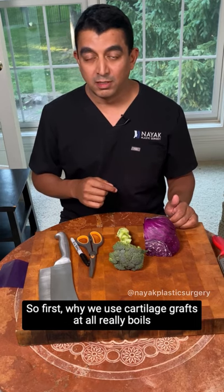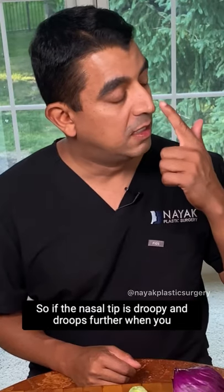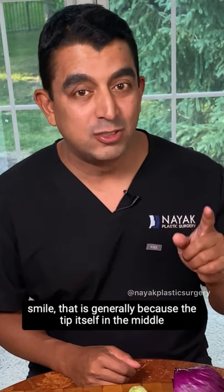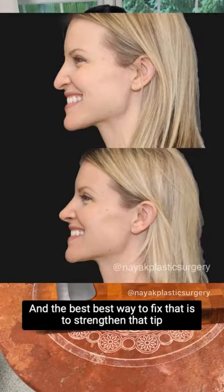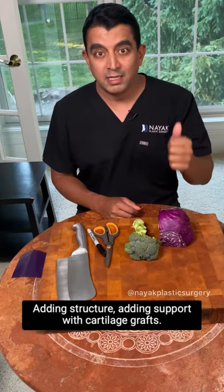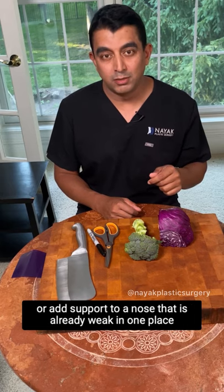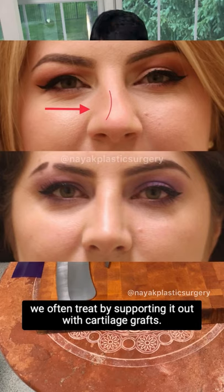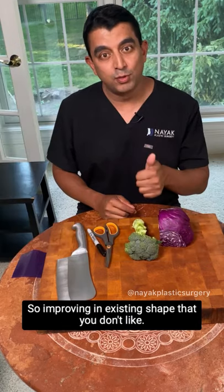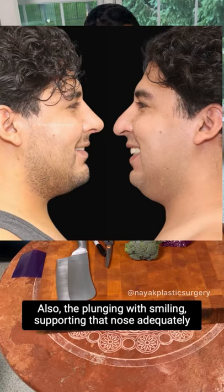Why we use cartilage grafts really boils down to two general reasons. The first reason is to improve anatomy that is creating a shape you don't like. For example, if the nasal tip is droopy and droops further when you smile, that is generally because the tip itself and the middle post is a little bit weak. The best way to fix that is to strengthen that tip and hold it into the right position by adding support with cartilage grafts. Another common place we need to add structure is on the side of the nose — if the side of the nose is falling inward, that depression we often treat by supporting it out with cartilage grafts. Supporting that nose adequately also prevents plunging when smiling.